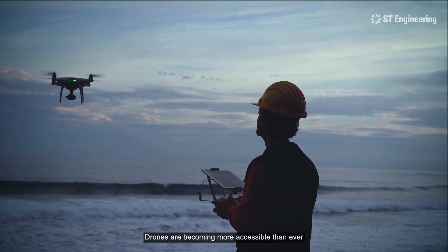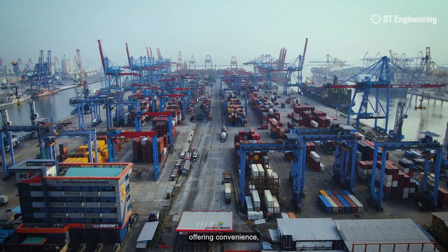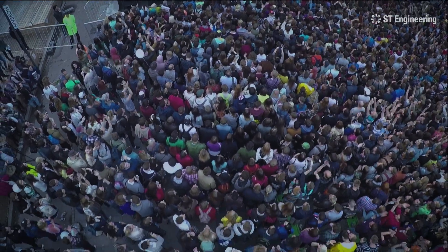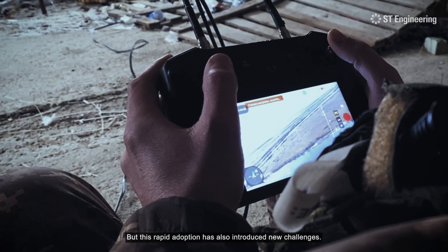Drones are becoming more accessible than ever and have transformed industries, offering convenience, efficiency, and security. But this rapid adoption has also introduced new challenges.